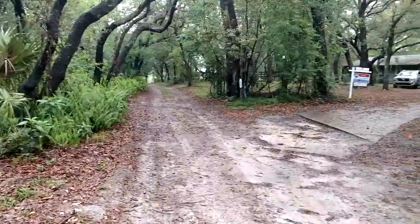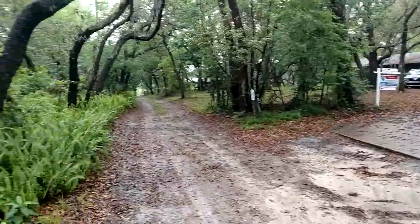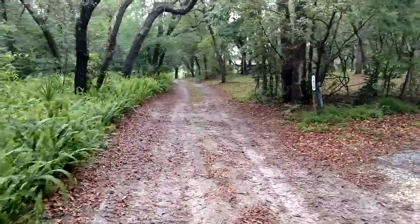They're blowing the leaves on the property. I've been waiting for them to finish for about 20 minutes. I decided I would take the video despite the background noise.